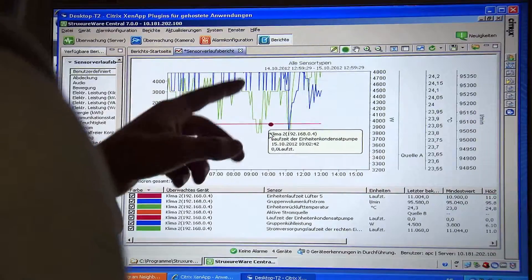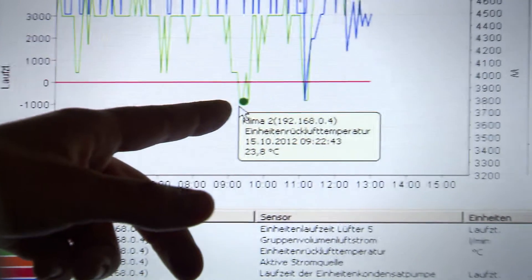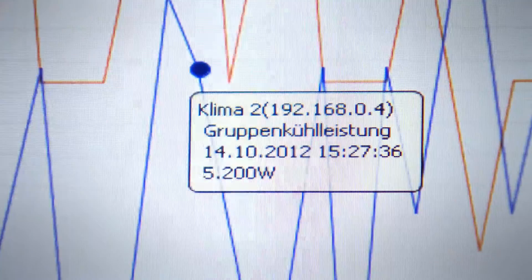A special system monitors the servers. Temperature deviations are immediately visible and can be corrected. A cooler ensures the ground does not heat up too much.